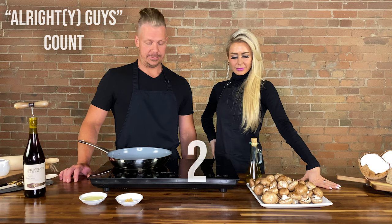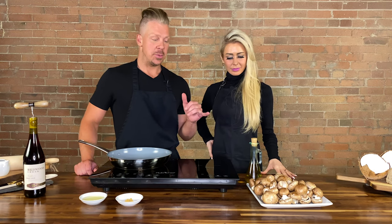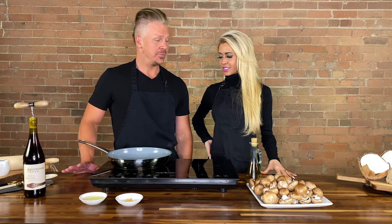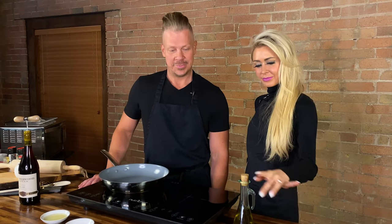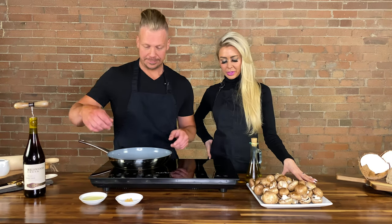Now we are ready to get cooking. We are going to sauté the mushrooms. First, we're going to be adding some extra virgin olive oil, and then when that heats up, we're going to be adding the garlic to brown it a little bit. Then we are going to add our baby bellas, and after they brown just for a little bit, we're going to throw in the wine, cover for 15 minutes, and let them simmer in all those yummy juices.